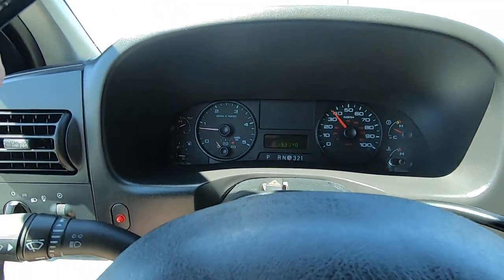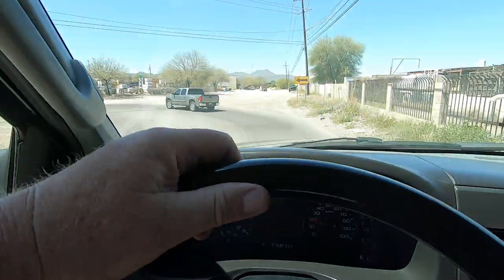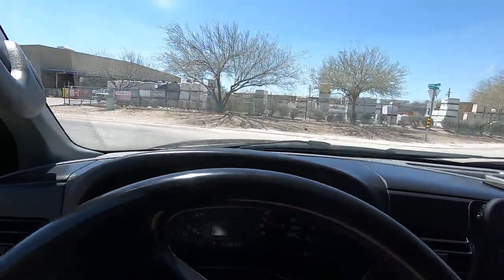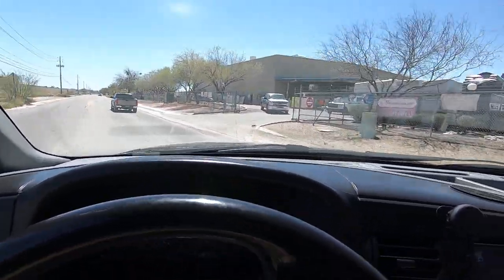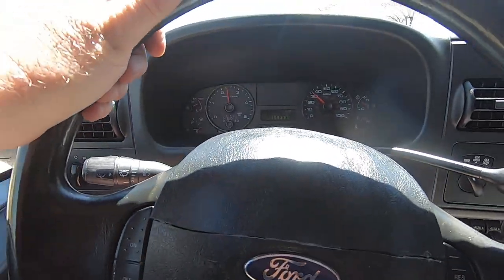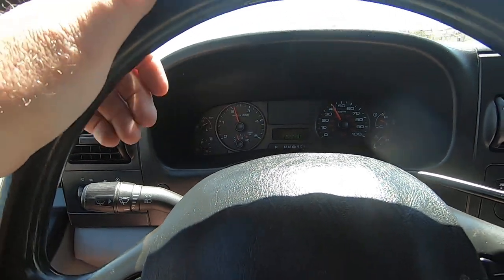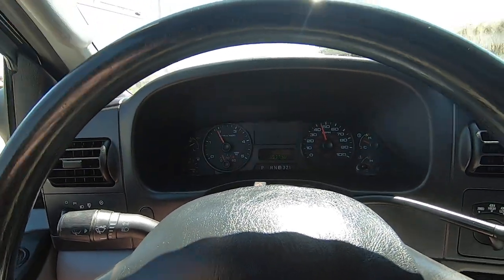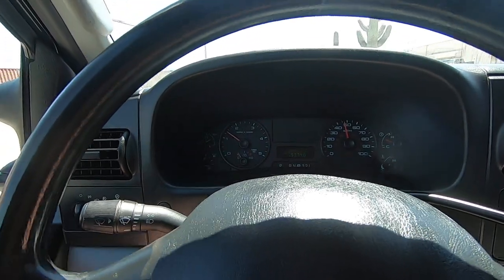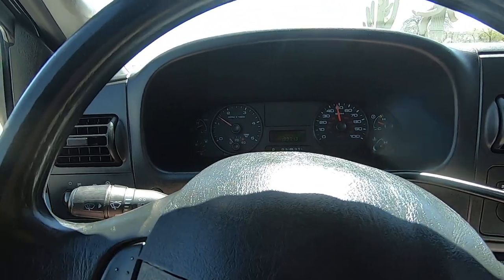For an '06 extra cab, extra cabs usually rattle a lot — the doors rattle a lot. This one does not, and the road we're on right now is just a pothole-riddled mess. So that is a very good sign for your sanity. That's one of my biggest pet peeves with any extra cab, make or model — I hate the rattles they get when they get older. This one didn't do it at all. Very smooth shifting. Air is blowing nice and cold. Really nice truck.